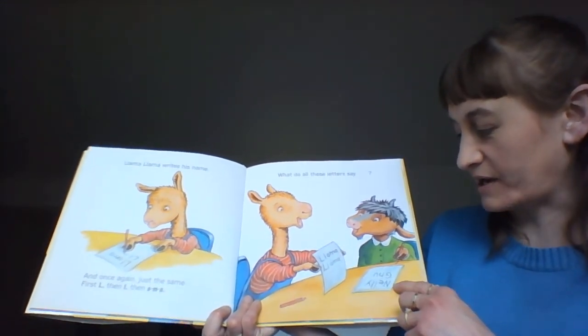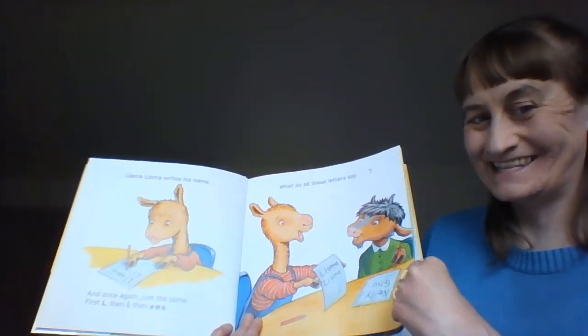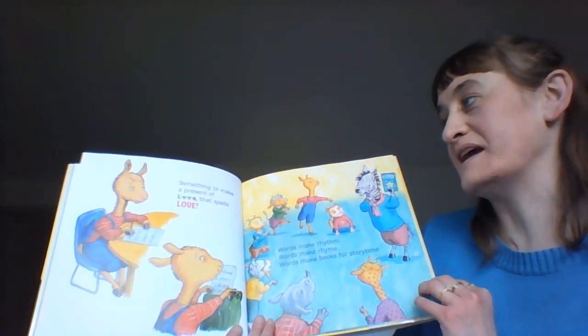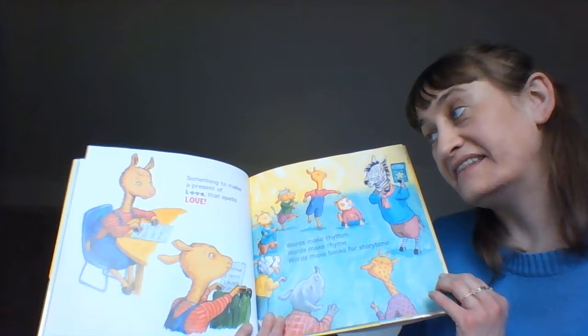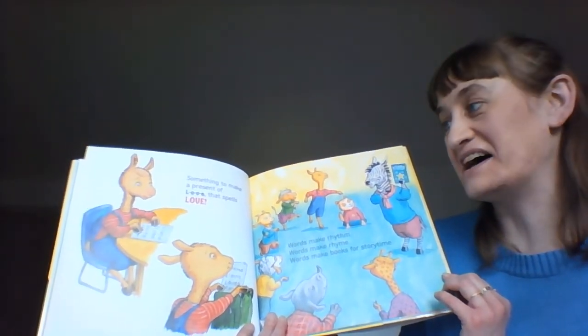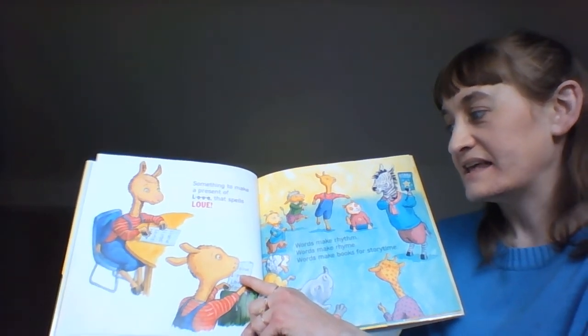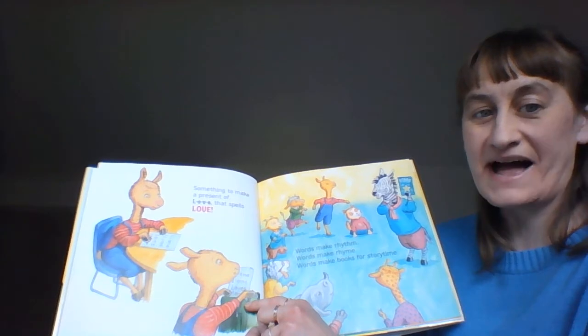And this right here is Nellie New — something to make a present of. L, O, V — that spells love. Putting in his backpack, it says Llama Llama Loves Mama.